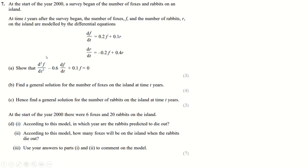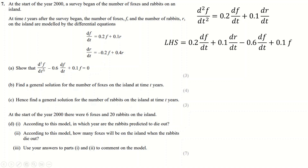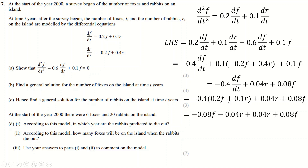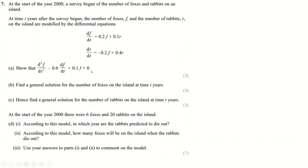Question 7 is on a predator-prey model for foxes (F) and rabbits (R). First, differentiate the given equation (0.2F + 0.1R = constant). Substituting in the differential equations for dF/dt and dR/dt, simplifying — 0.2 − 0.6 = −0.4 and combining terms — shows that everything cancels to zero, proving the required conservation result.